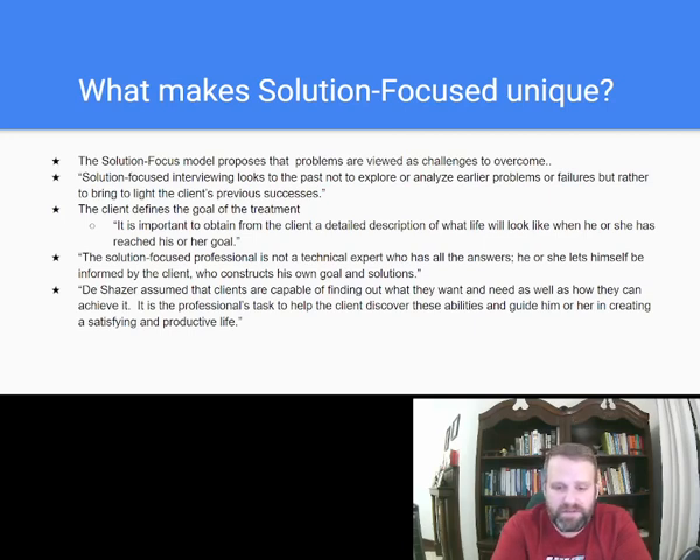The professional isn't saying 'you've got to do this, you've got to manage that.' In solution-focused therapy, the client does all that. That's kind of what makes it unique and a little standout.